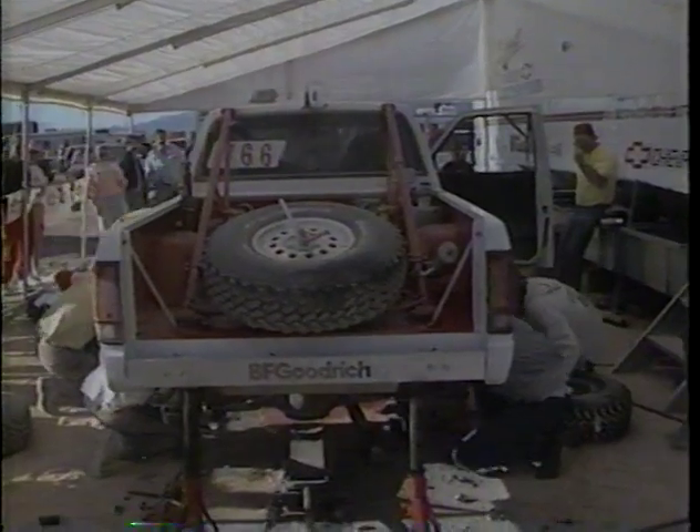The Chevrolet of Jerry McDonald, who is in second in the four-wheel drive mini class, is under repairs. Let's talk to Jerry McDonald.